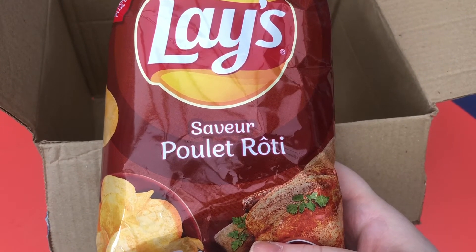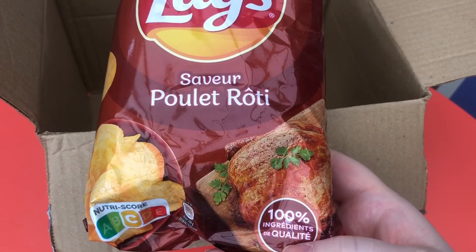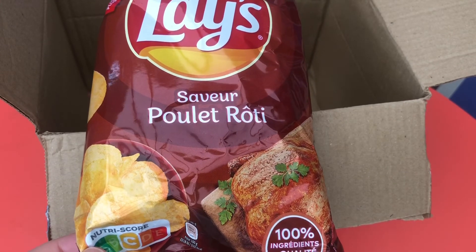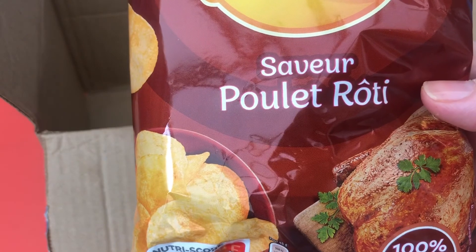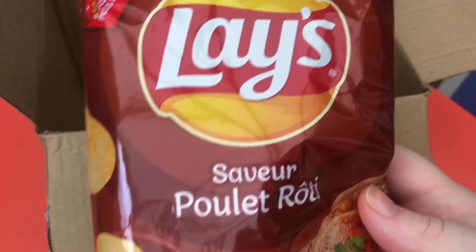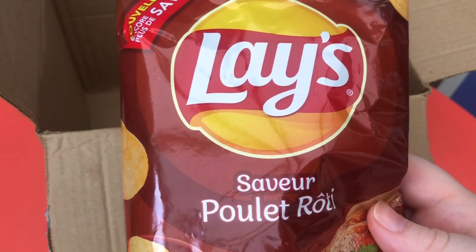Leis savory chicken — I love chicken crisps. In the booklet it says Poulet Roti chips: your favorite family meal of roast chicken turned into delicious crunchy and savory potato crisps. I love Walker's chicken crisps, so I'm guessing these are very similar.